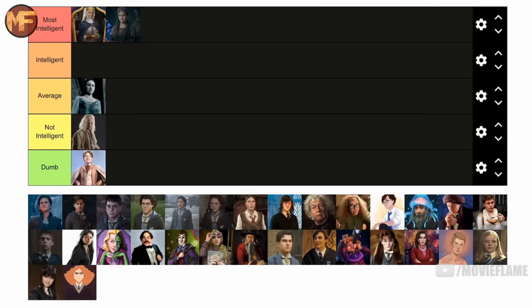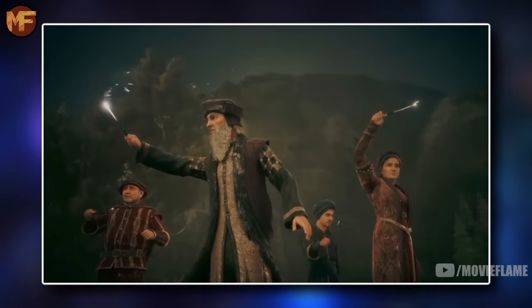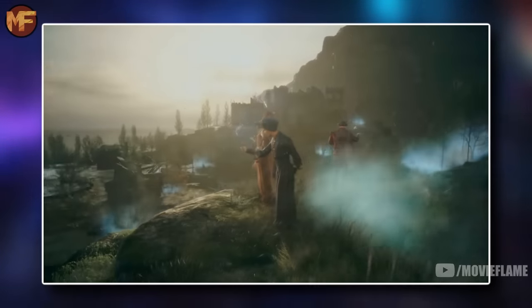Neve Fitzgerald, the former Hogwarts headmistress, is going in the most intelligent tier. You have to be incredibly smart to be a part of the Keepers that protected ancient magic. She along with the other three Keepers are all geniuses and all of them belong in the top tier.